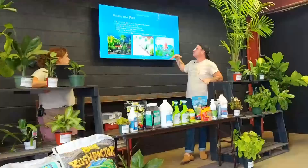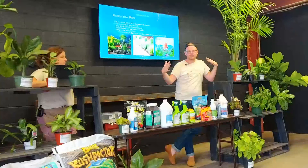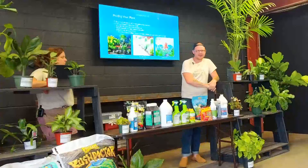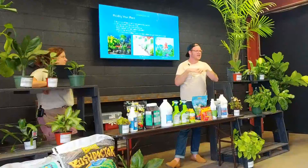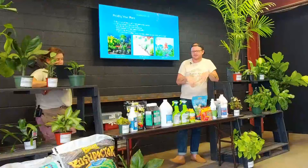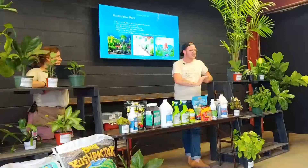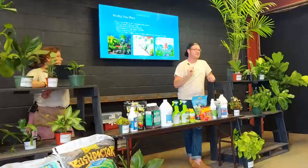Once you establish what kind of lighting you have, the next question I ask myself is how much care am I willing to put into these plants. For me, gardening is a hobby — something I want to enjoy and do for fun. Before I get a plant that's going to take too much maintenance and brain space, I want to make sure I'm prepared to give it what it needs. If you're like me and tend to underwater, I definitely recommend ZZs and snake plants — really low maintenance, low light, you can kind of just set them and forget them.